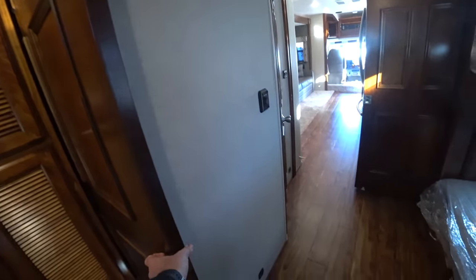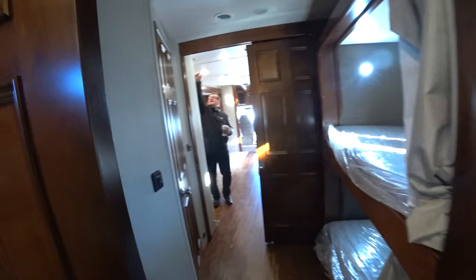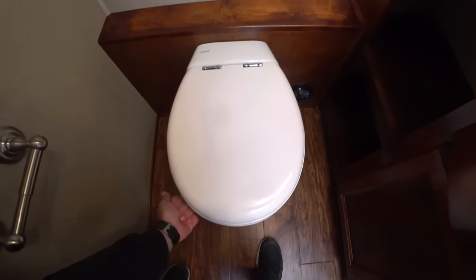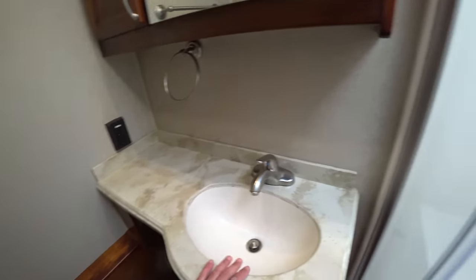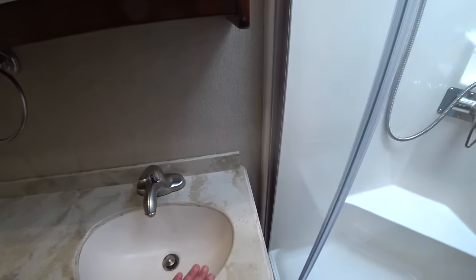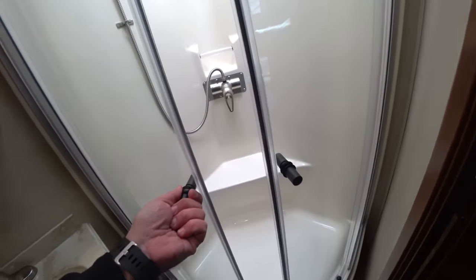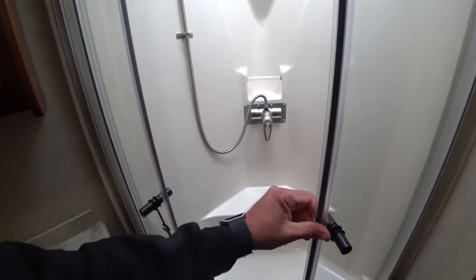Very large mirror here in the bedroom, little nightstand. And I presume this is washer and dryer back here in this unit. And what we have here is a pocket door if you want some privacy in the bedroom from the kids out there.